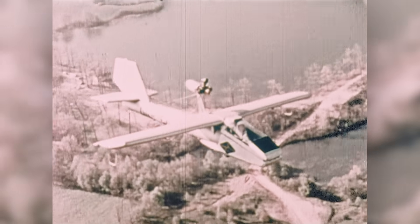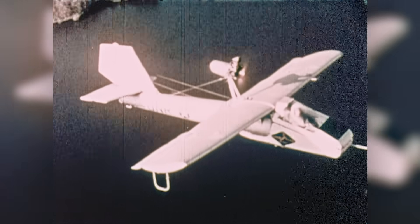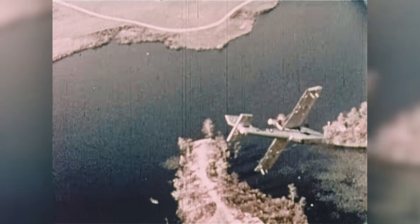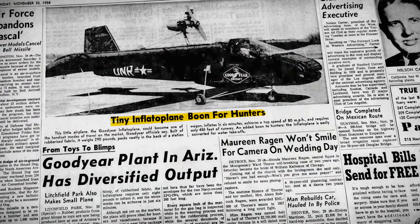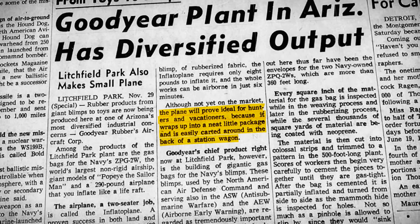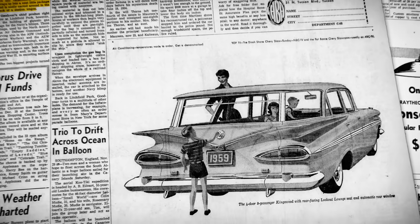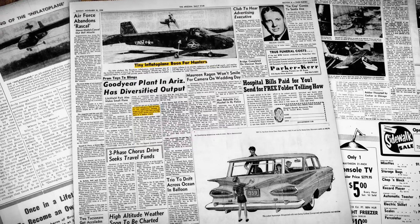Taking on enemy fire in a blow-up rubber plane would give a whole new meaning to depressurization. Fortunately, the Inflatoplane's engine would continually top up air pressure, meaning it could take a few hits from small arms fire and still remain airworthy. Goodyear's clever piece of engineering also captured the public's imagination, with newspapers speculating that the Inflatoplane might one day be available to the average Joe — ideal for vacationers, hunters, and hobbyists as a plane small and light enough to pack inside the family station wagon. But the military was just beginning to test the Inflatoplane, and it would soon end in tragedy.